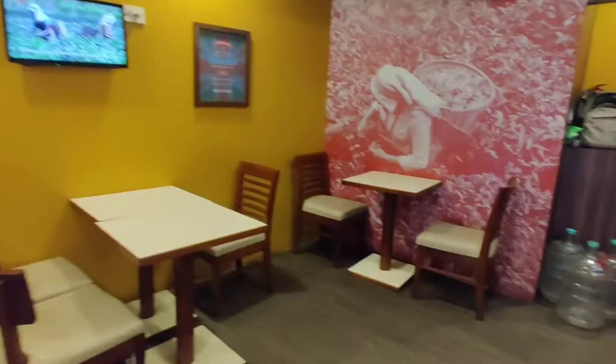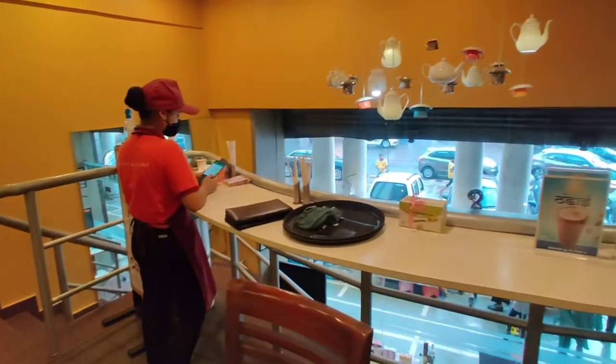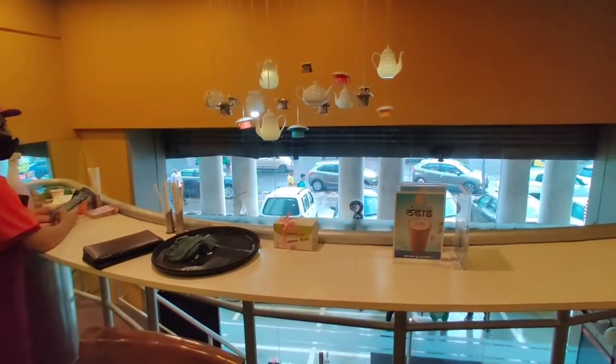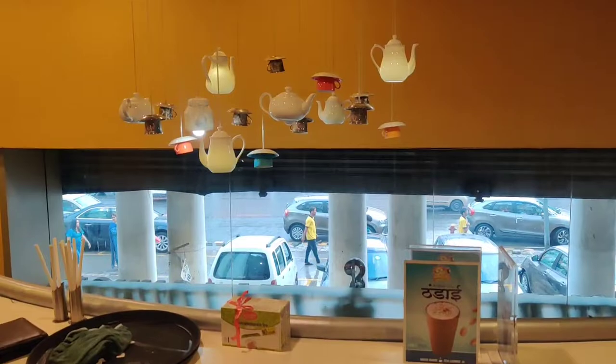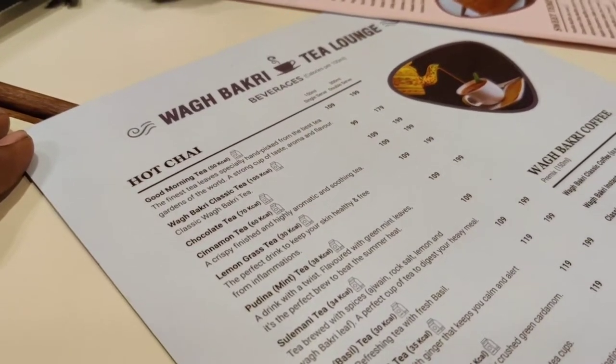It's a decent-spaced cafe — not very big. In front of my view, the kettles are beautifully arranged. We looked at the menu but ended up ordering Adra Kuali Chai. I've come to Wagbakri Tea Lounge, which is in the outer circle.